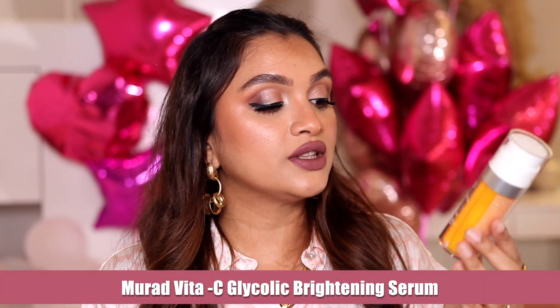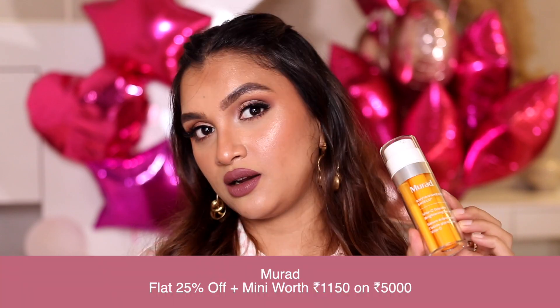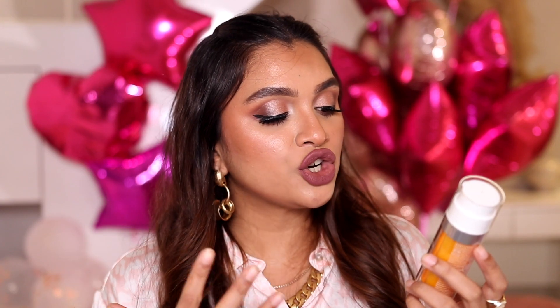Once I cleanse and tone, I apply a serum — I never ever miss serums because they actually help in healing my skin. I'll skip moisturizer but never serum. The first one I want to talk about is a vitamin C serum; I even have a dedicated video on this. It's the Murad Vita-C Glycolic Brightening Serum. It has a mixture of glycolic acid and vitamin C — glycolic acid rejuvenates your skin and vitamin C brightens and helps it glow.